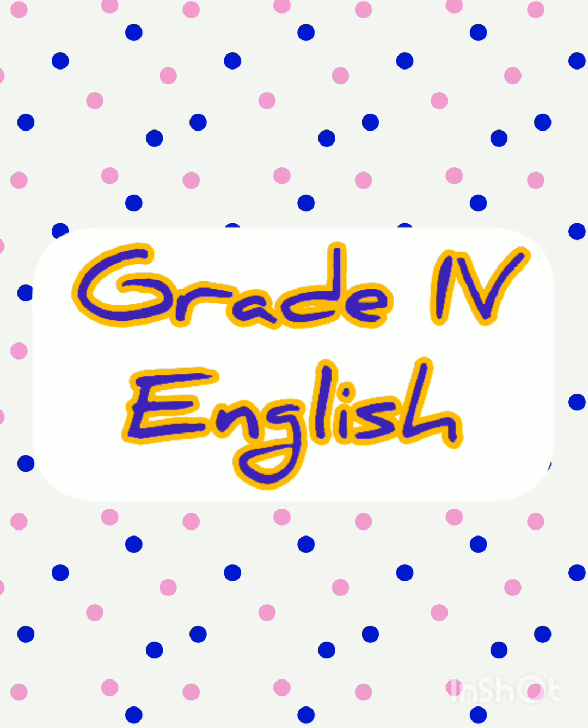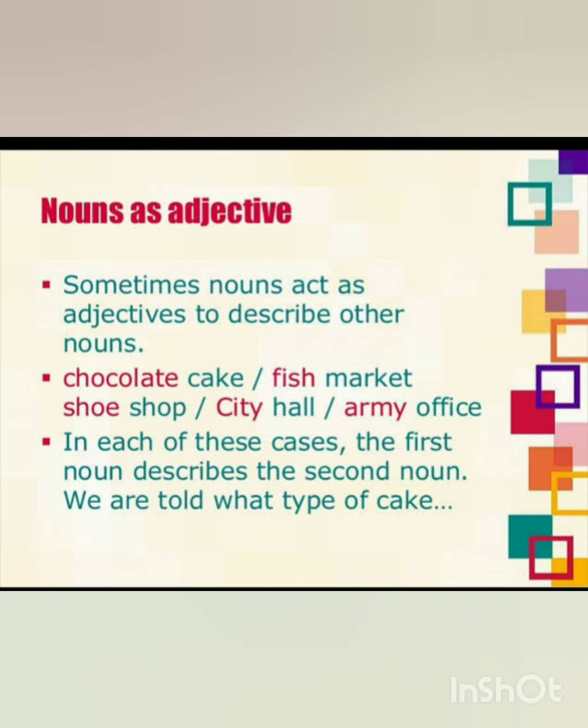Starting from the first topic, that is nouns as adjectives. How can a noun behave like an adjective? Sometimes nouns act as adjectives to describe other nouns. For example, if there are two nouns together, the first one would be an adjective that is describing the second noun.